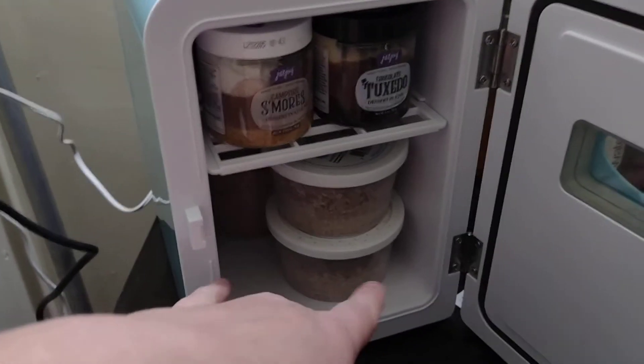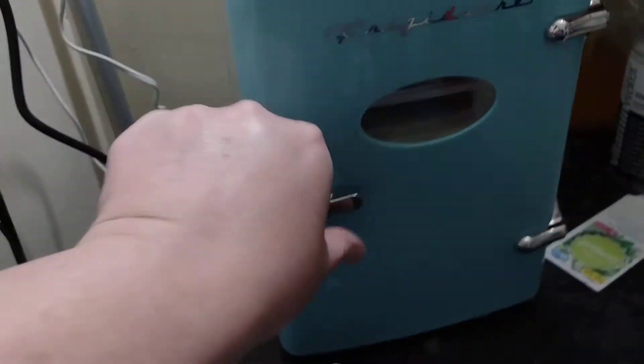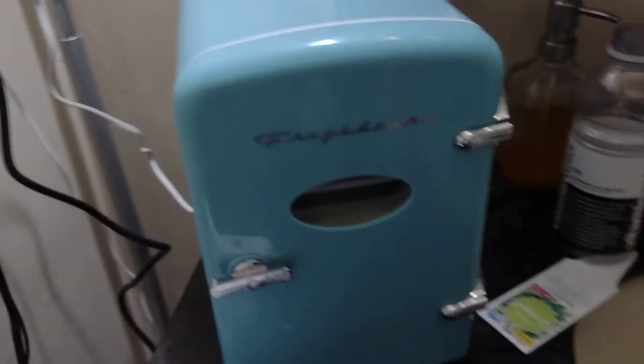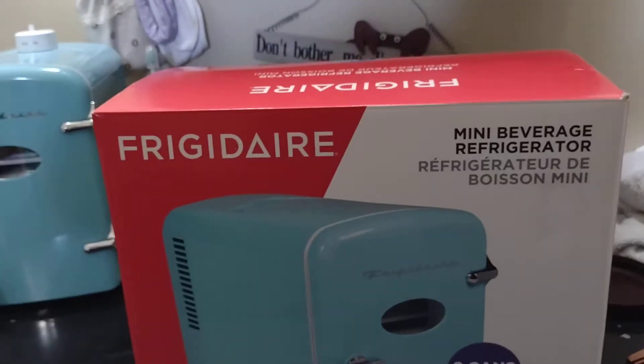It does have a shelf and it holds my mealworms. I am going to do a taste test of both of those in my next video. It opens and closes. It holds 9 twelve-ounce cans.